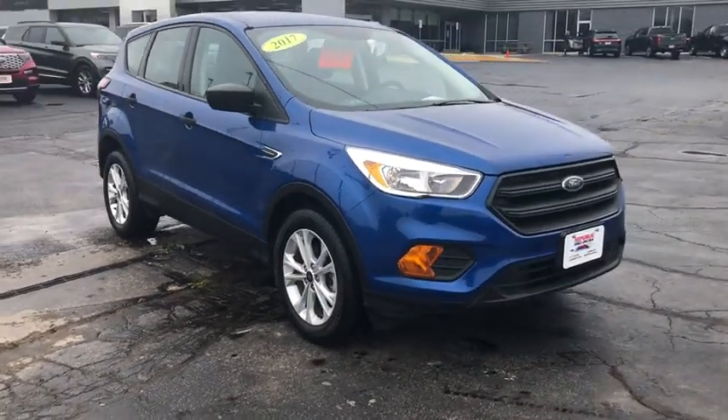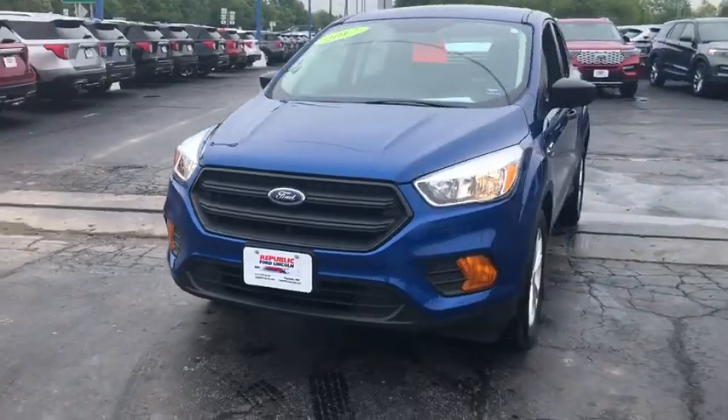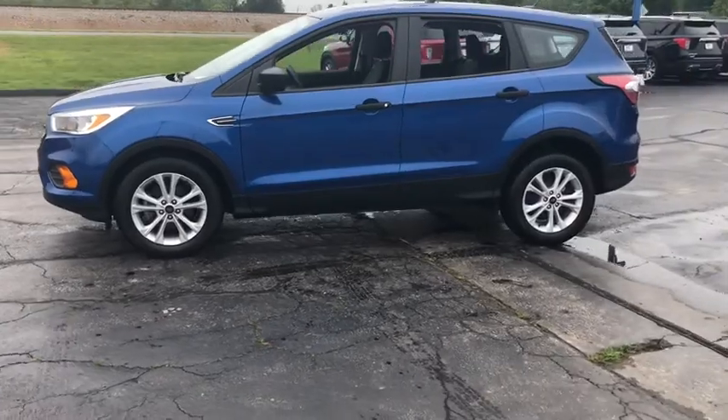Stop by and take a look at the 2017 Ford Escape. Gas engines flex, tow, sip and go with Ford Escape. This vehicle has less than 25,000 miles.